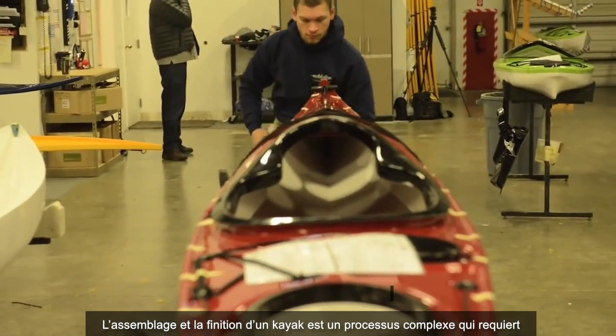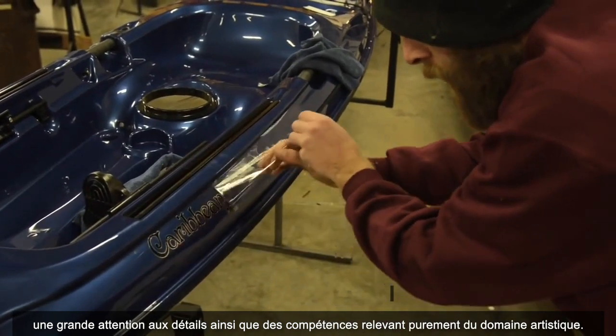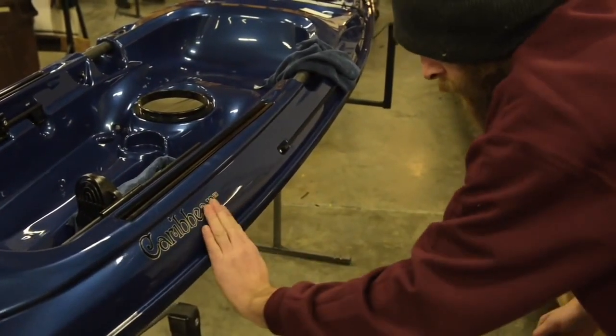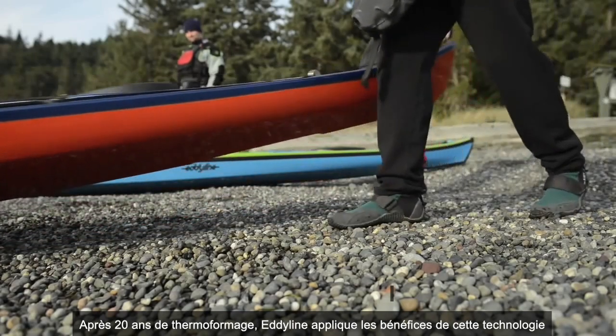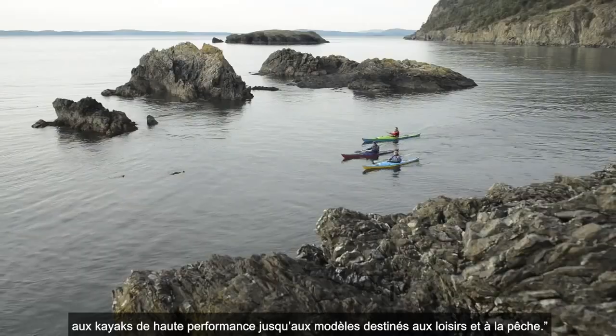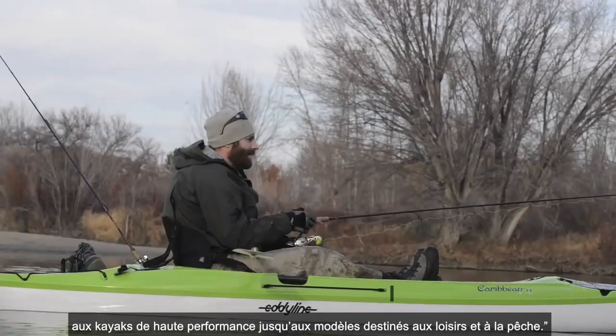The assembly and finishing of a kayak is a complex process requiring a great deal of attention to detail, and often skills that are literally artistic in nature. After 20 years of thermoforming, Eddyline has applied the benefits of this technology to models ranging from high-performance touring to recreational and fishing kayaks.